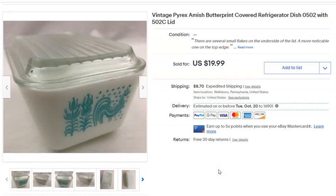This is a Pyrex Amish rooster piece. I may have sold it too cheap given what these go for now, but there were chips on the lid which I fully disclosed — several small flakes on the underside and top edge of the lid. I didn't pay anything for it. Listed March 9th, 2019, sold September 7th for $20 plus shipping.